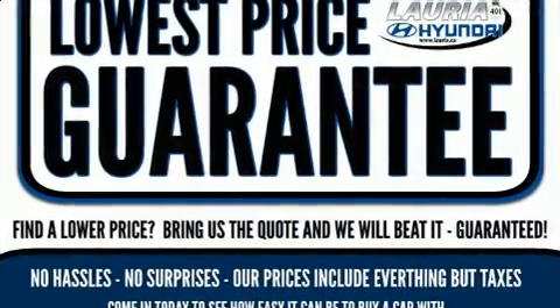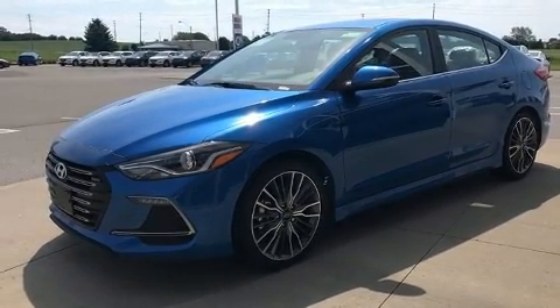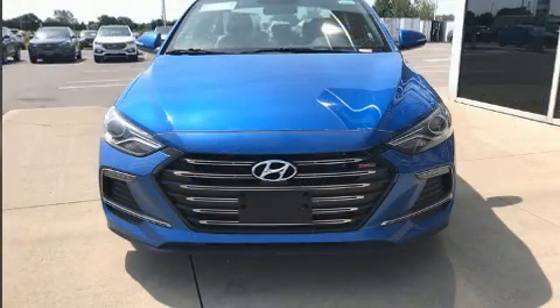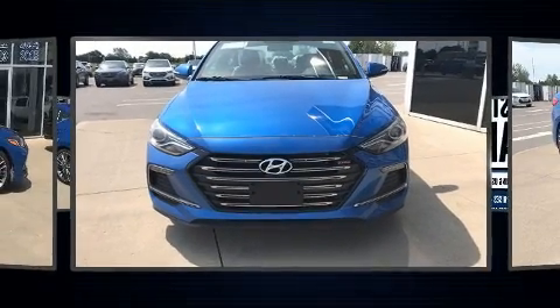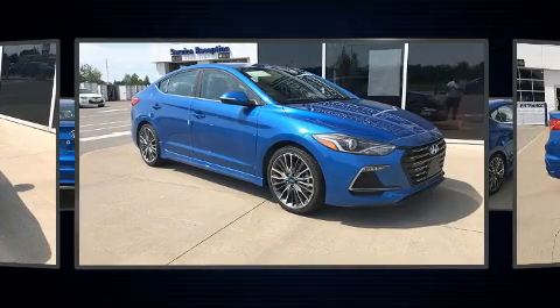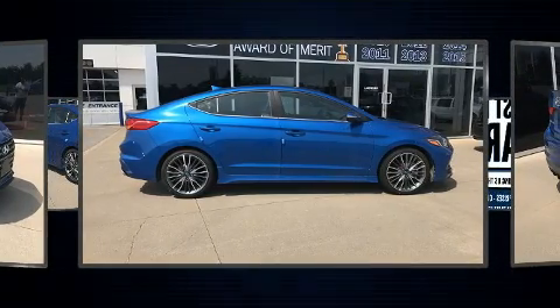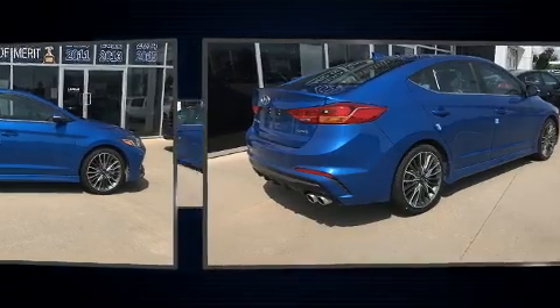Hyundai ensures the safety and security of its passengers with equipment such as dual front impact airbags with occupant sensing airbag, head curtain airbags, traction control, brake assist, a panic alarm, and 4-wheel disc brakes with ABS. This car was designed with safety in mind, allowing you to drive with even greater assurance.